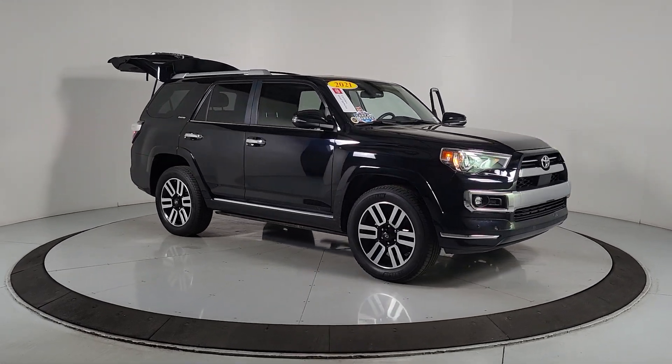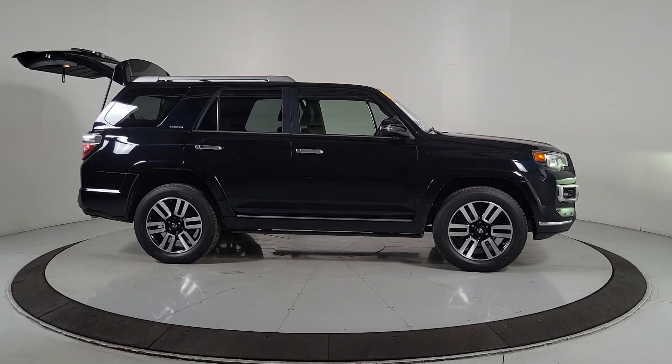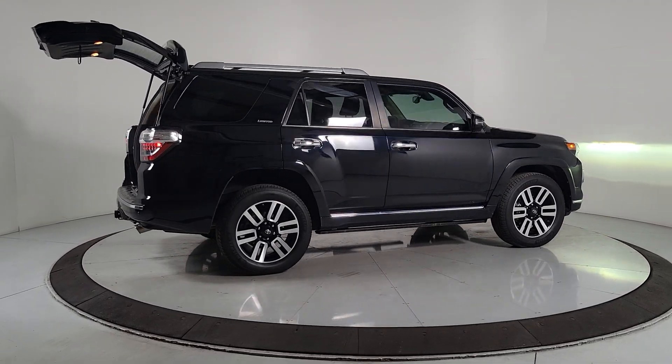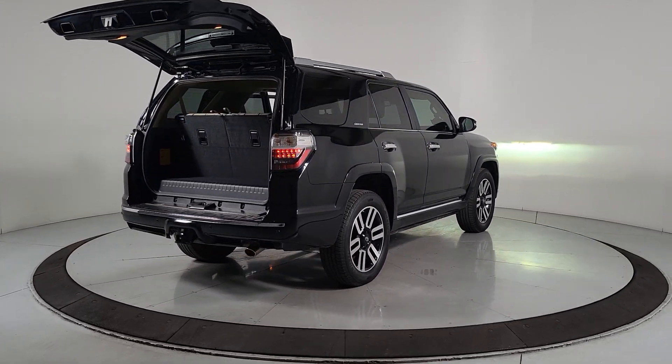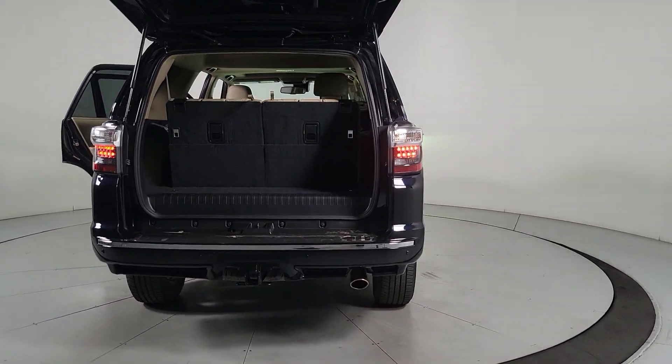Look no further than the 2021 Toyota 4Runner. This vehicle is an outstanding buy with fewer than 60,000 miles on the odometer. Here's a capable 4Runner that offers impressive off-road ruggedness, a comfortable interior, family-friendly design, and impressive towing capacity.